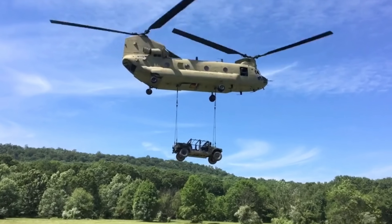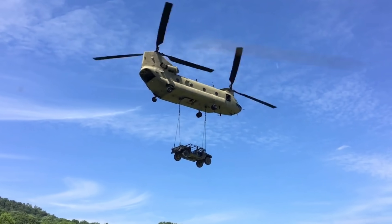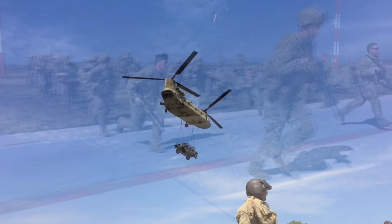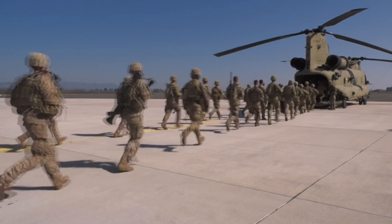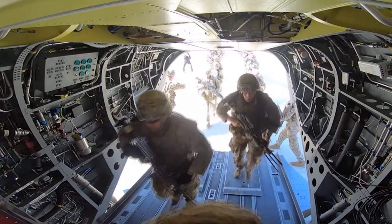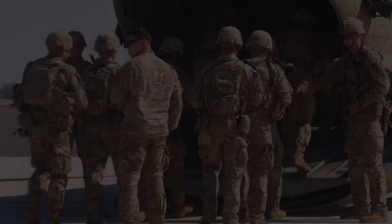The main cabin can hold up to 33 fully equipped troops. For medical evacuation, the cabin can accommodate 24 litters or stretchers. It's pretty striking to know it can carry 24 wounded troops inside, but obviously its main purpose is to carry troops in and out of the battlefield. As you can see by these troops bailing in and out of this thing, there's a lot of room to move, even with all that heavy kit.